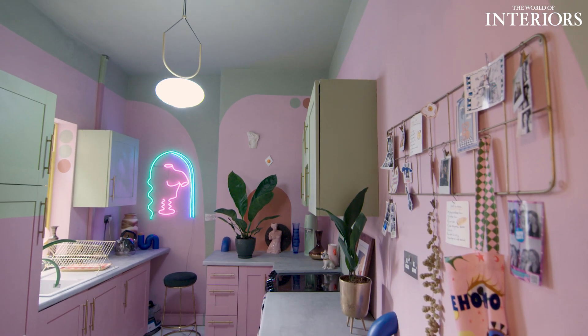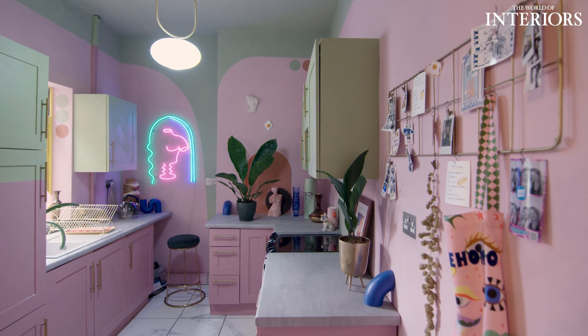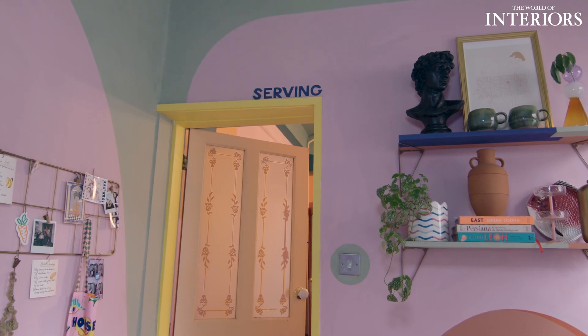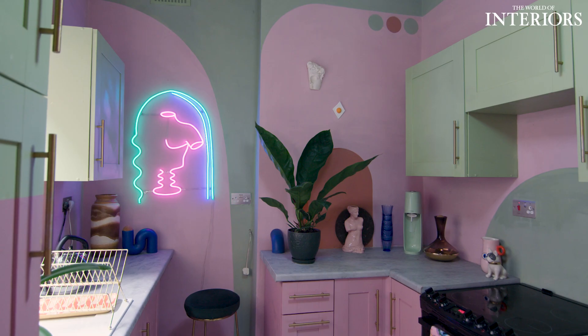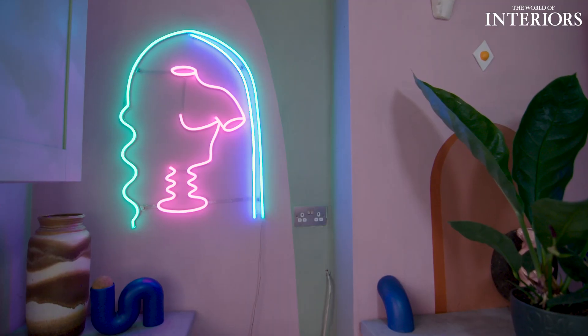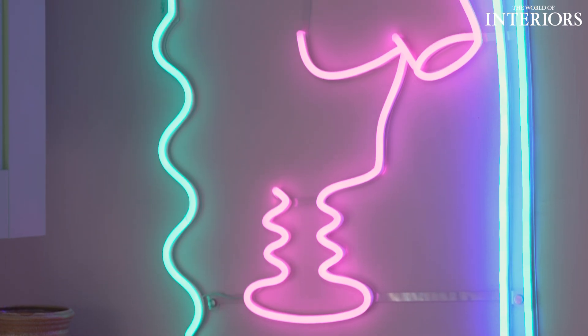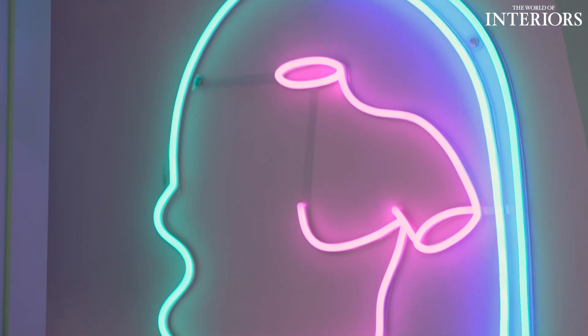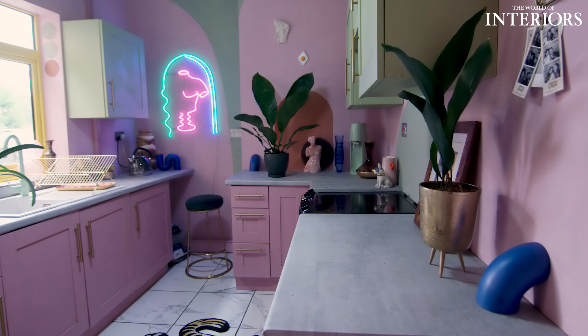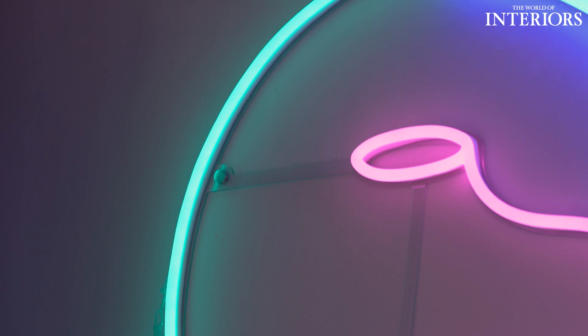One of my favourite spaces is the kitchen. As I was moving through the rooms and decorating, I thought it's going to be a pink and green kitchen. People will probably hate it, but I knew I had to do it. So I spray painted the cabinets and painted the walls pink and green. It was later that I added the neon light — I was approached by a neon company, designed this little squiggly doodle of a male bust in an archway, and they produced this beautiful neon for me. It just completely finished off that space and adds a really cool element to what is otherwise quite a kitsch space.